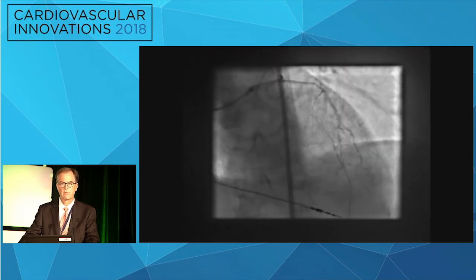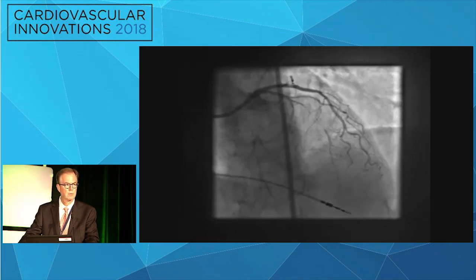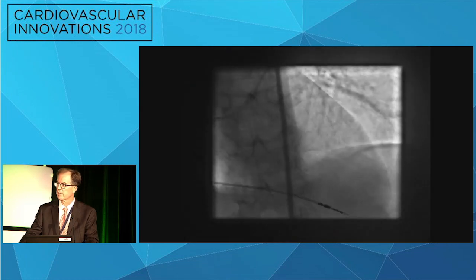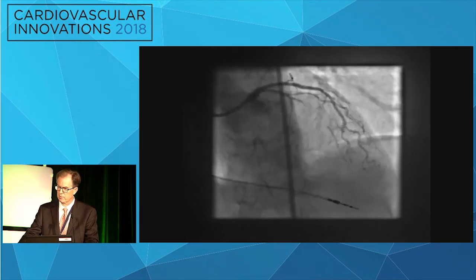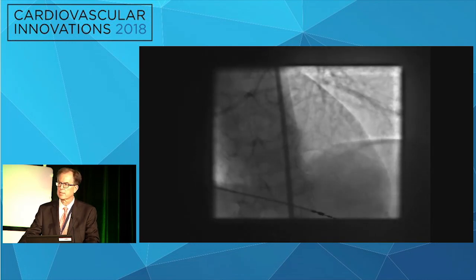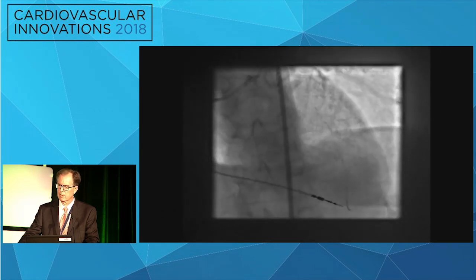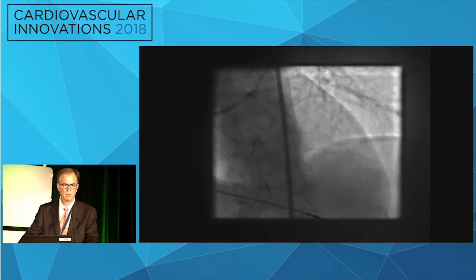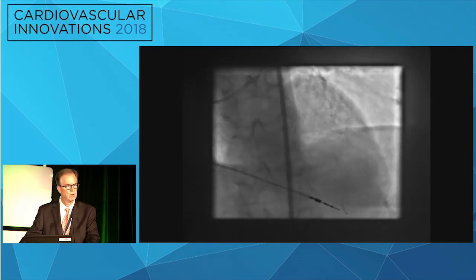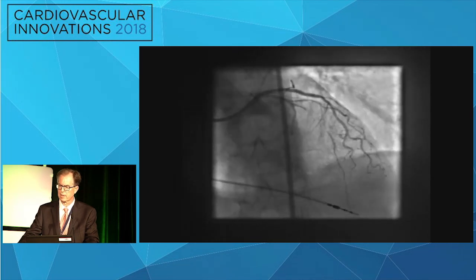This actually looked like a fairly straightforward CTO. It was a couple of years ago when we had just received our Gaia wire, so I had never used it. I had done the training and was anxious to try it. We did try more standard wires first — an XT and a Pilot with a microcatheter — but we kept getting into the wrong small branches and weren't quite ever engaging the CTO.